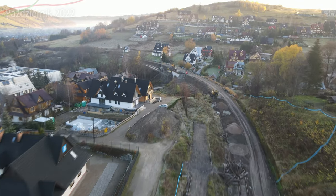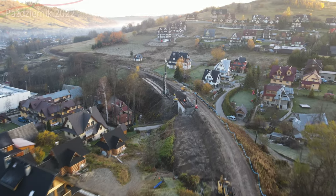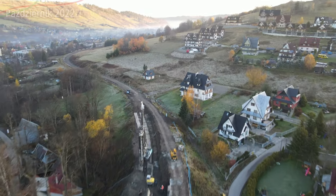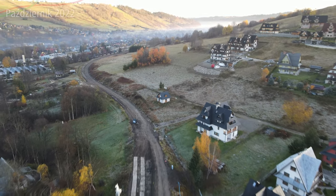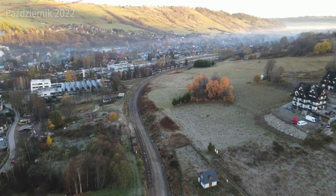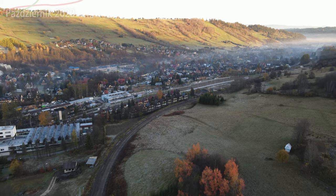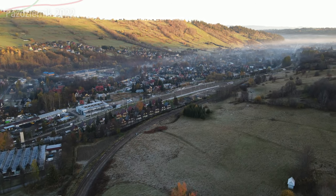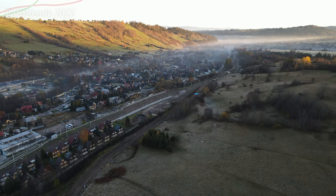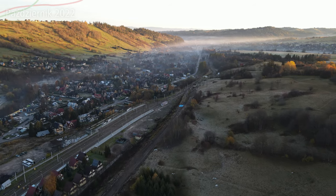To jest dwutorowy odcinek linii do Zakopanego. Mamy tu obiekt, który jest aktualnie przebudowywany. Pociągi tutaj oczywiście nie wrócą w najbliższym czasie — na to jeszcze trochę poczekamy. Biorąc pod uwagę dobry stan stacji tymczasowej, domyślam się, że w ferie pociągi wrócą, ale tylko i wyłącznie do stacji tymczasowej.